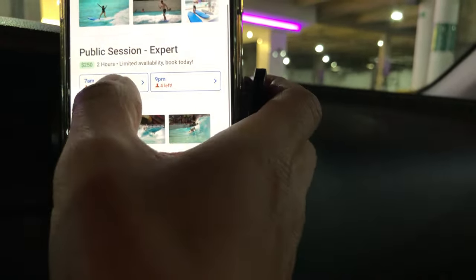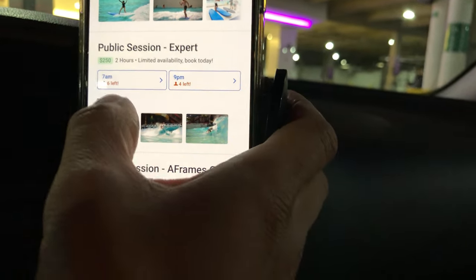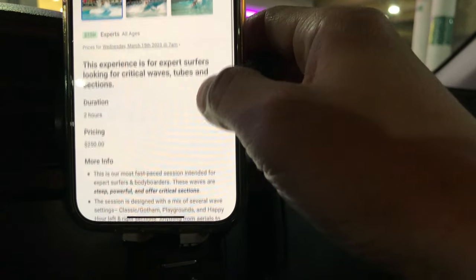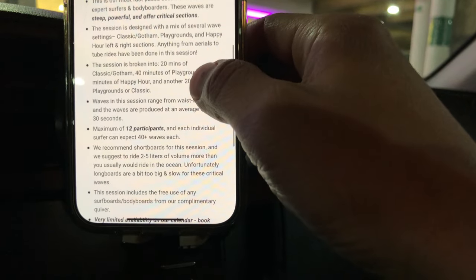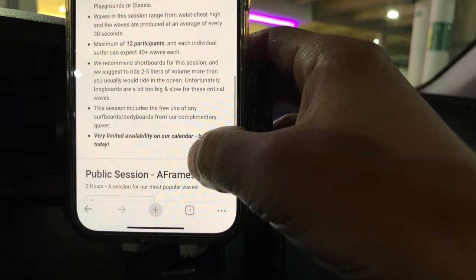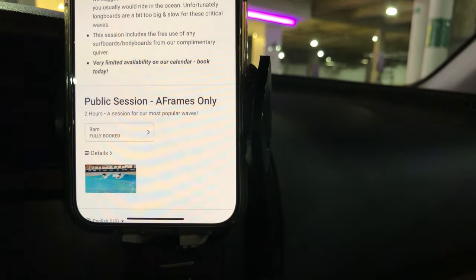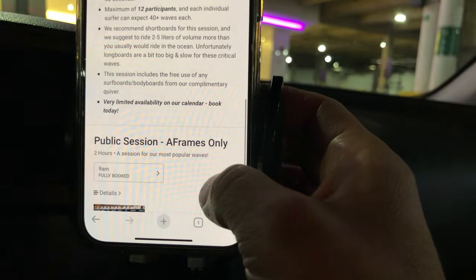So the 7 a.m. session has six spots left. If you go to details, you can check what the session includes. It's a 2-hour session, pricing is $250, and there are going to be 12 participants. If there are fewer people, you're going to have more waves - you'll get 40 plus waves each if there are 12 people.